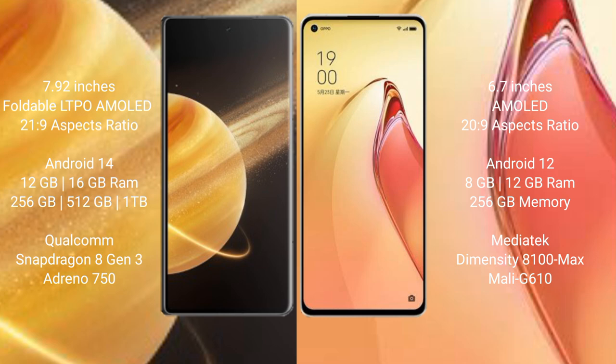Honor Magic V3 runs on the Android 14 operating system. OPPO Reno 8 Pro Plus runs on the Android 12 operating system.